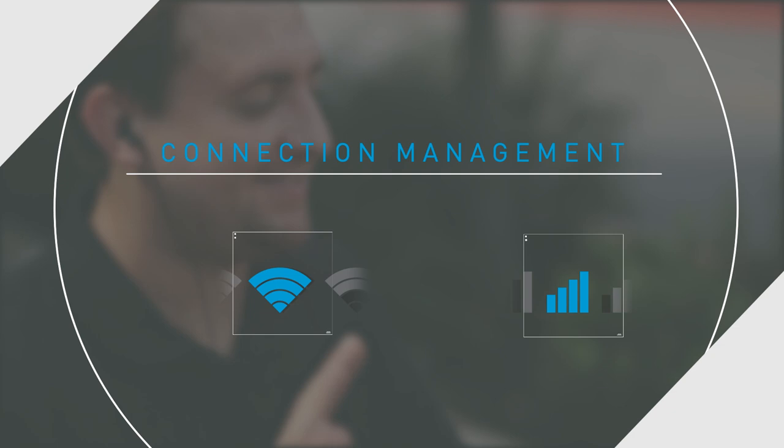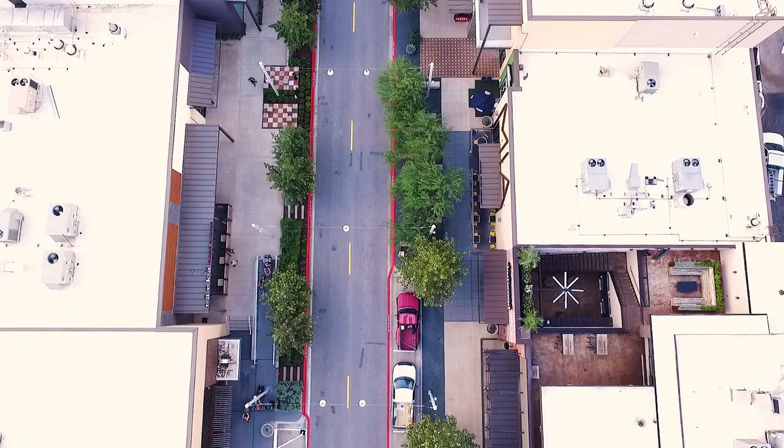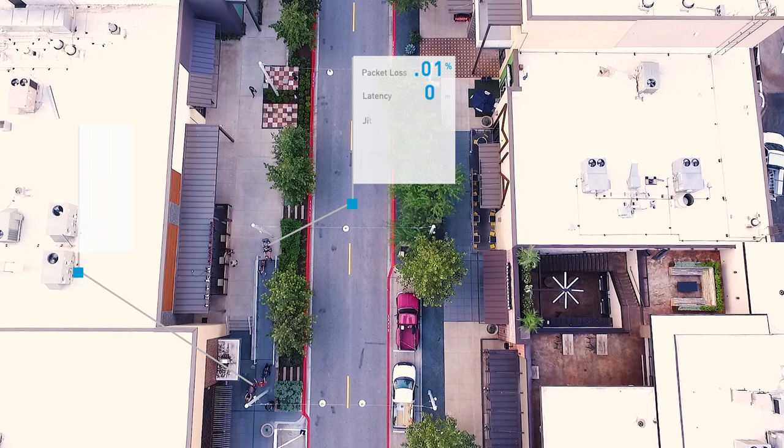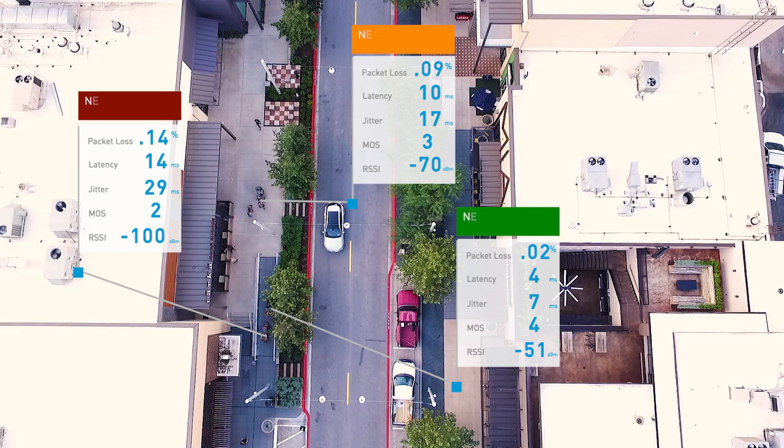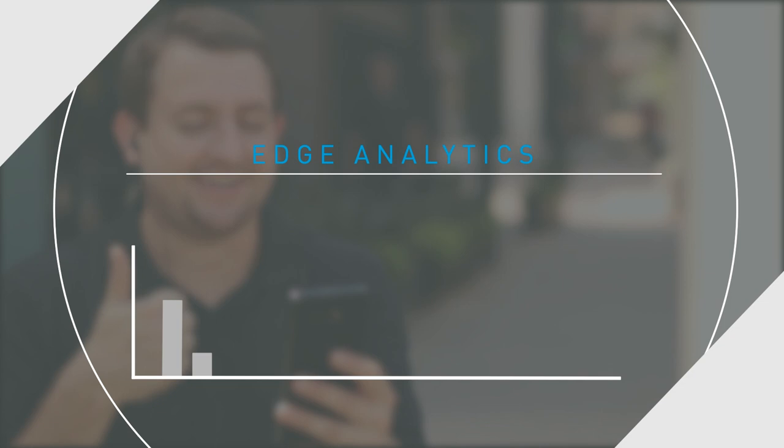On top of all of this, NCP also produces unprecedented network-quality analytics called Edge Analytics. Imagine all these users are your subscribers. Edge Analytics reveals how every network, not just your own, is experienced by each individual device. That insight drills down to specific app performance, time of day, traffic level, and more. It all gets reported to you, giving you the unmatched vision to assess and address your networks better than anyone else.